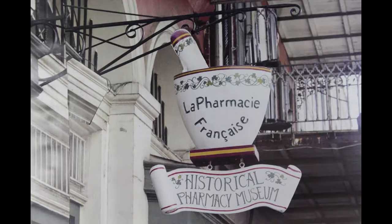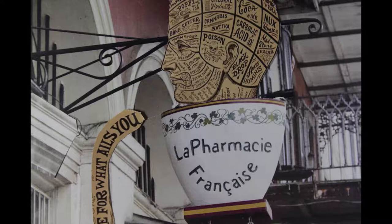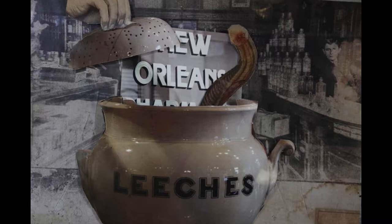Welcome to the New Orleans Historical Pharmacy Museum, a place for both painless and painful procedures. Founded in 1823 by the first licensed pharmacist in the U.S., Louis J. Dufillo Jr., the historical contents of the building are still preserved and open to the public today.